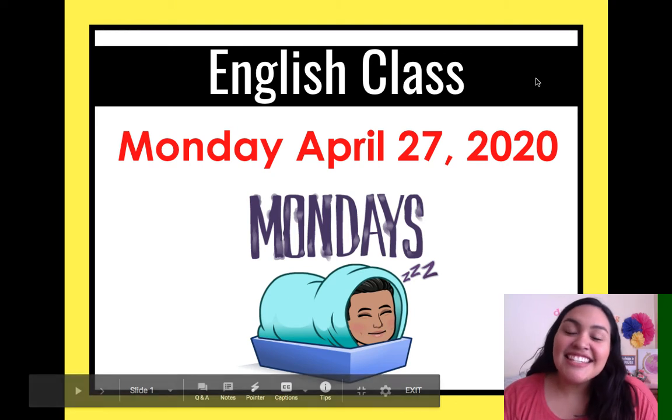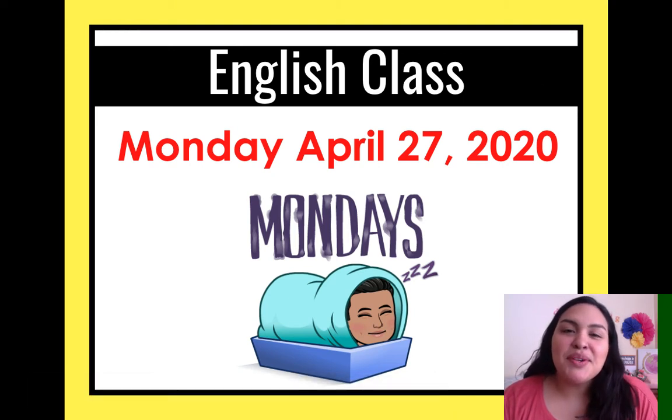Hi Elementary D! Today is Monday, April 27, 2020, and there's Miss Lucy in her little burrito blanket.